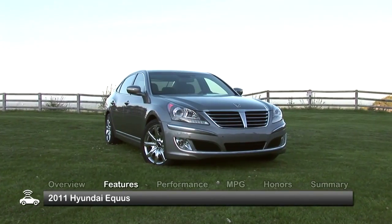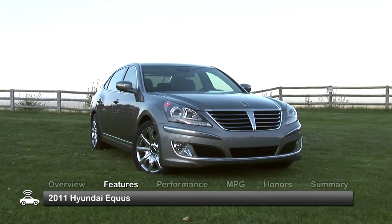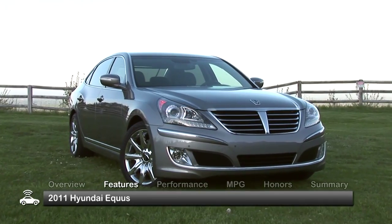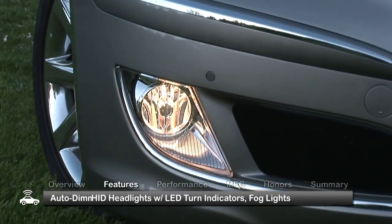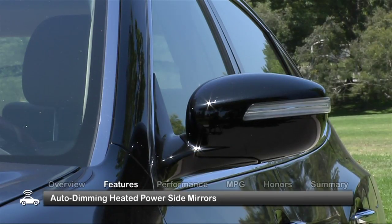The exterior of the 2011 Equus is large and imposing looking. Standard features include automatic HID headlights and LED turn indicators, fog lights, and auto-dimming power-heated side mirrors.